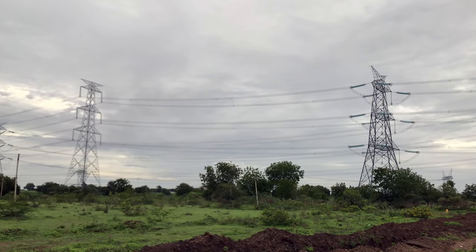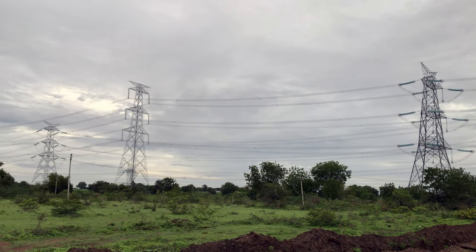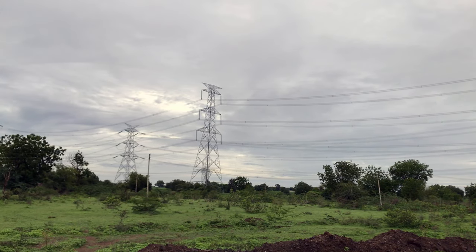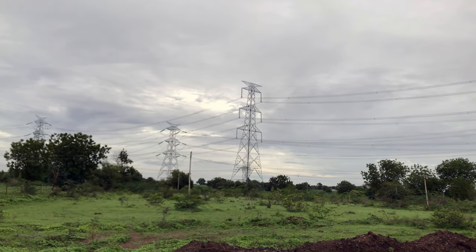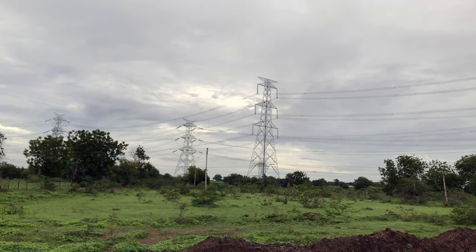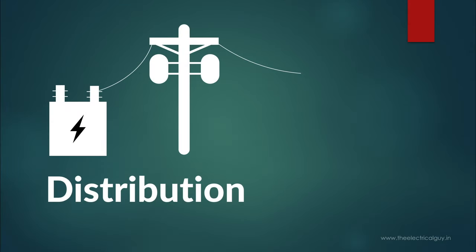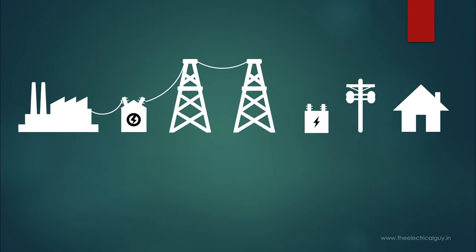Power is transferred over a long distance in the transmission phase. But when it reaches its destination, the voltage needs to be stepped down, because power at such high voltage cannot be delivered to the end customer. This brings us to the last phase of the journey of electricity to our home: distribution. High voltage power coming from the transmission phase cannot be delivered directly to the end user, so the voltage level must be lowered before delivering power to the end consumer, and this is done by a distribution substation.